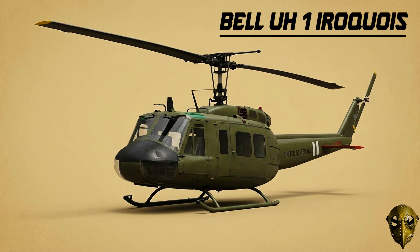Bell UH-1 Iroquois: This is the most recognisable helicopter in history. With over 16,000 produced, the Huey did it all — from hauling troops into hot zones to serving as a deadly gunship.